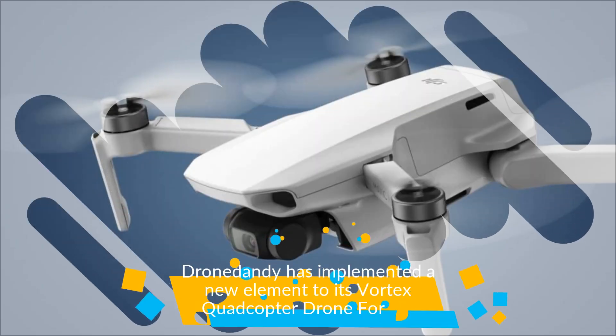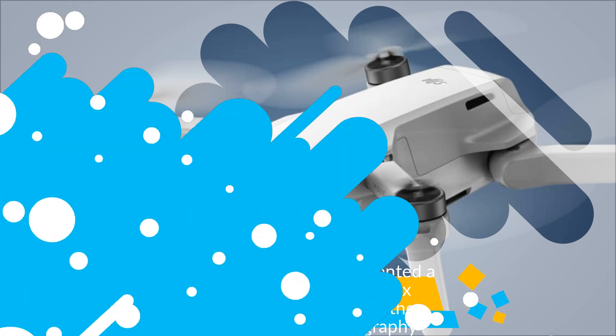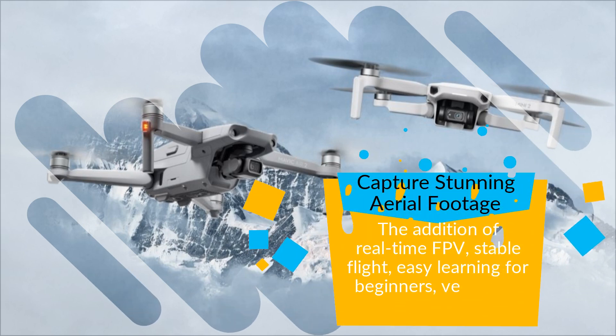Drona Dandy has implemented a new element to its Vortex quadcopter drone for the ultimate aerial photography. Capture stunning aerial footage.